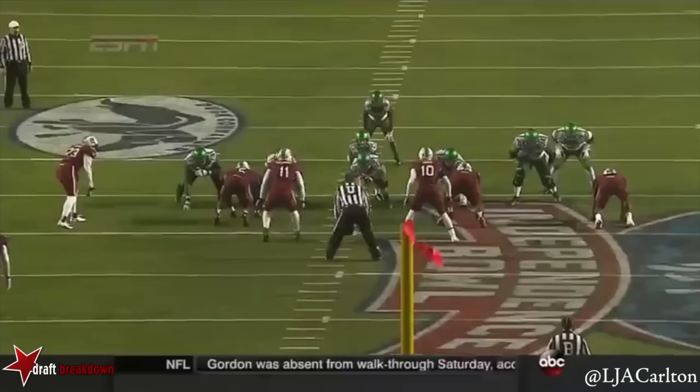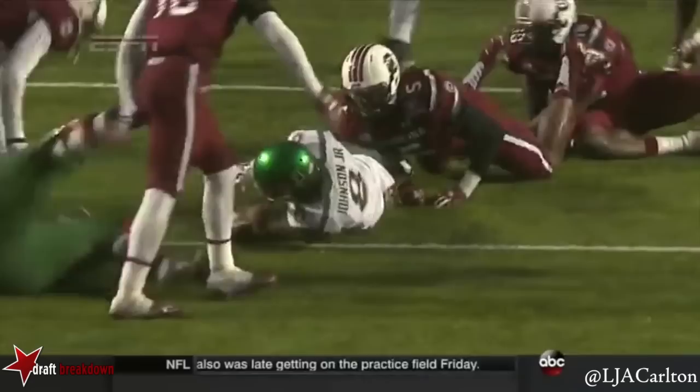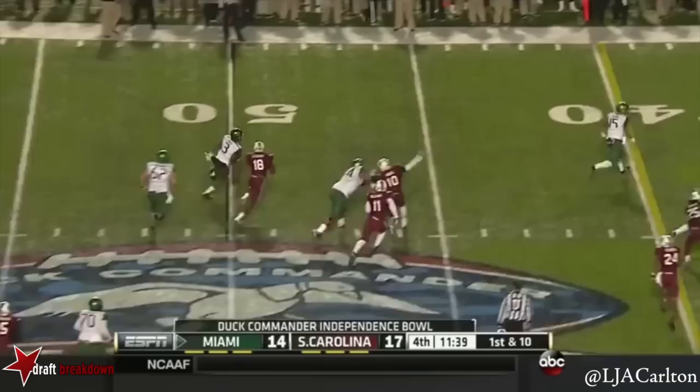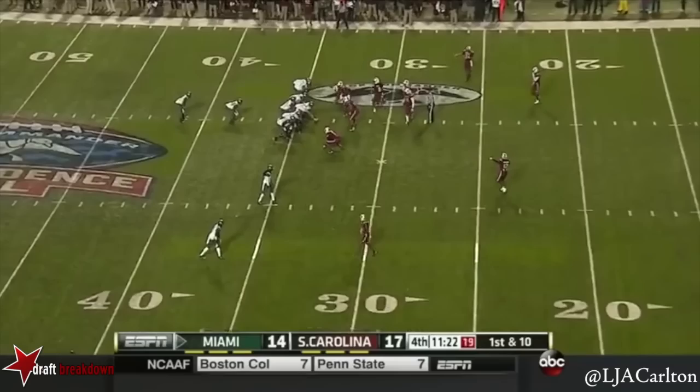Duke Johnson hits the hole and has the first down at midfield. T.J. Holloman out of position — he overruns it in the field. That clock moving at 11:45 in the fourth quarter. Little razzle dazzle, Coley trying to get the edge. Coley to the 34-yard line.